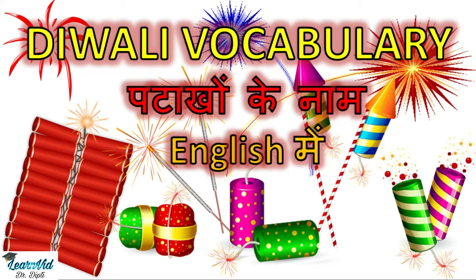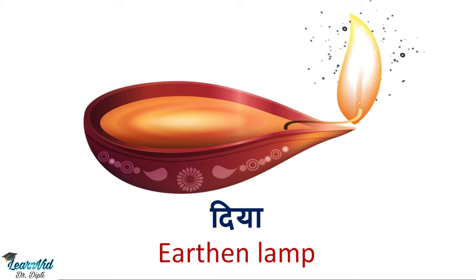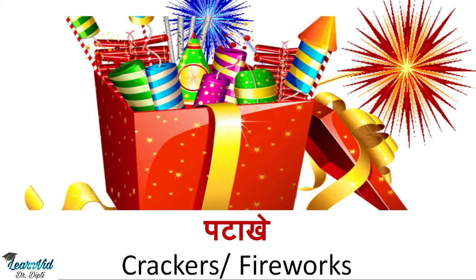The first one is Dia. Dia is called an earthen lamp in English. Next is Patake, which we all know are called crackers or fireworks.